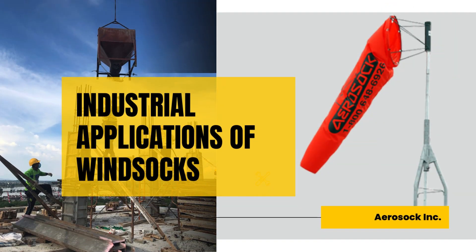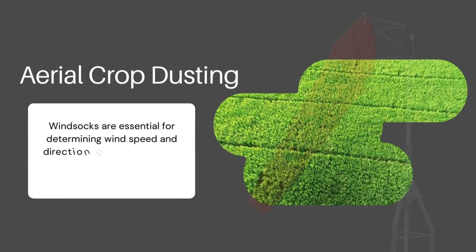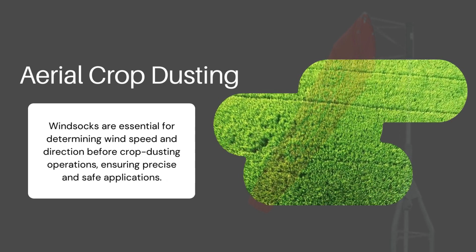Industrial applications of windsocks: aerial crop dusting. Windsocks are essential for determining wind speed and direction before crop dusting operations, ensuring precise and safe applications.